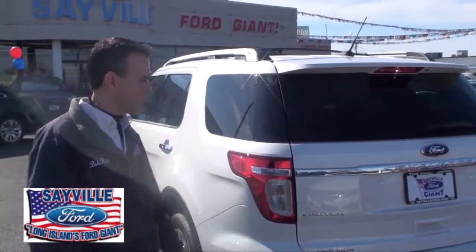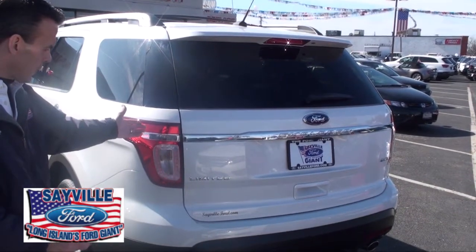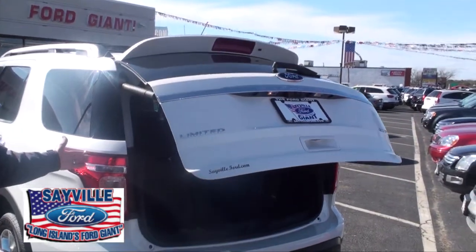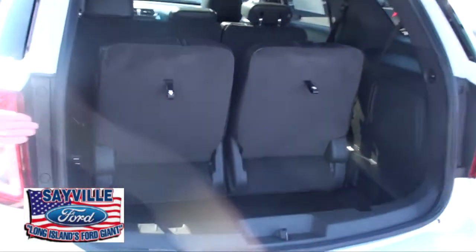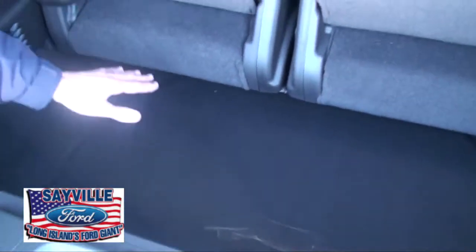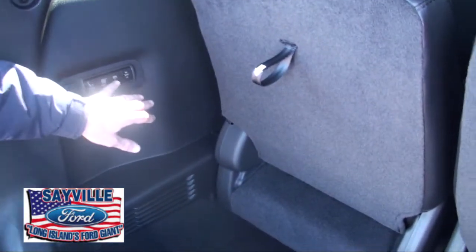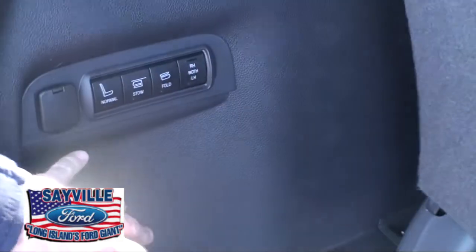I'd like to show you some of the other functions of the new Ford Explorer. As you can see, it has an automatic power liftgate — it opens automatically. The convenience of a drop-in cargo area, or the seats can be put into a stow mode, which is an automatic mode where they stow down automatically.